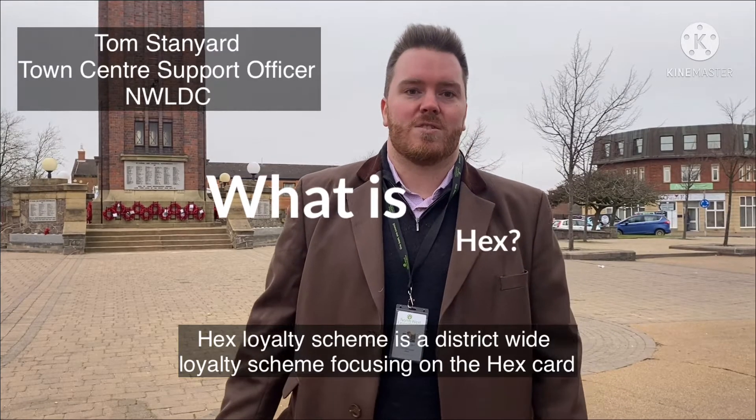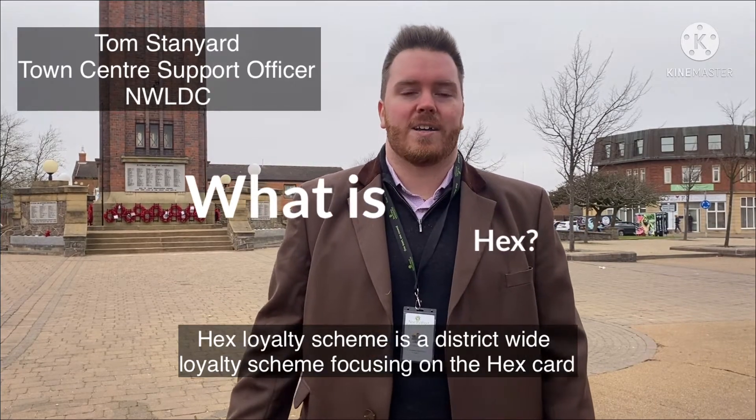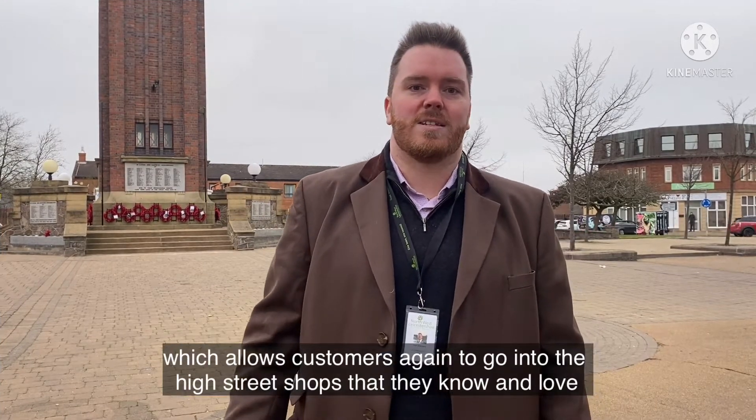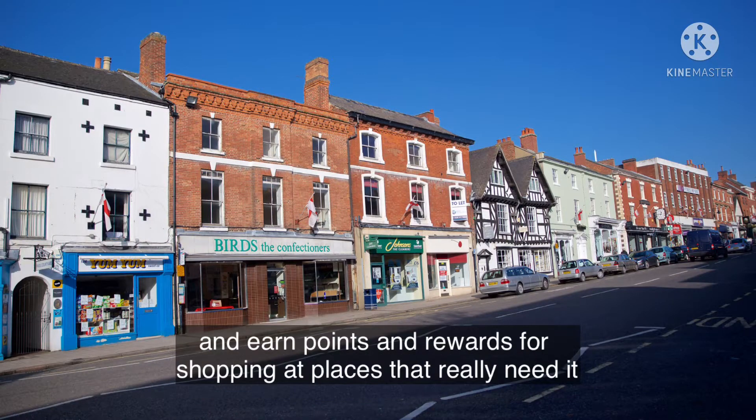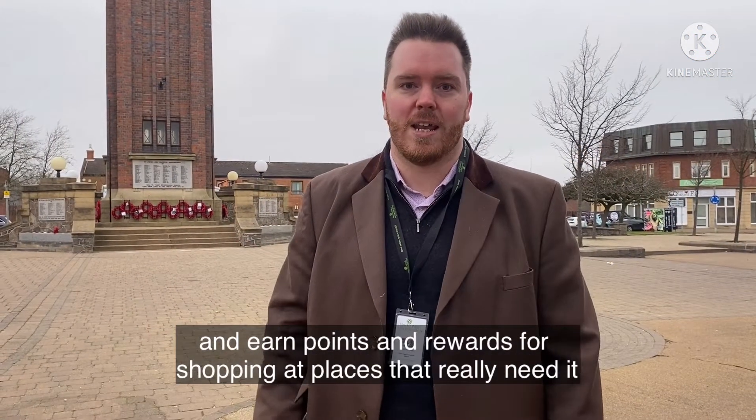The HEX loyalty scheme is a district-wide loyalty scheme focusing on the HEX card, which allows customers to go into the high street shops that they know and love, and earn points and rewards for shopping at places that really need it.